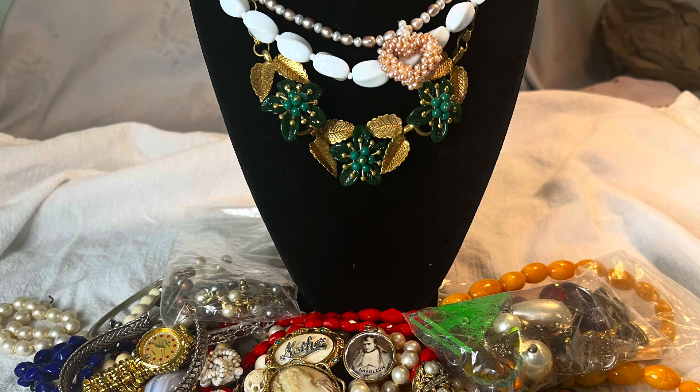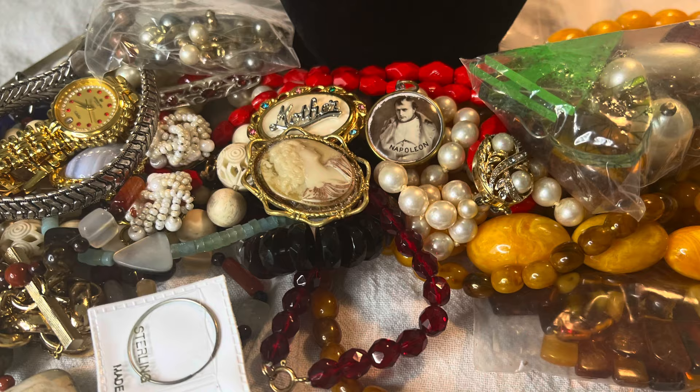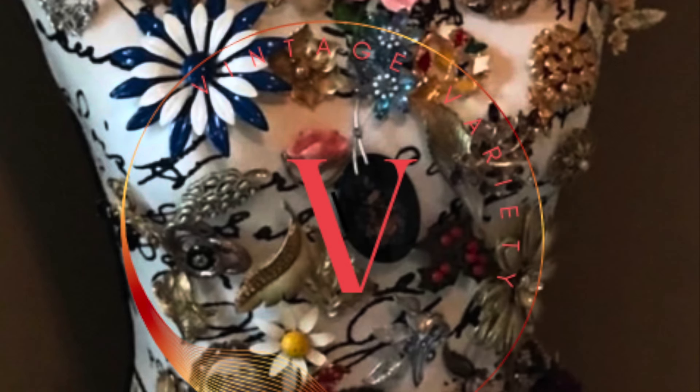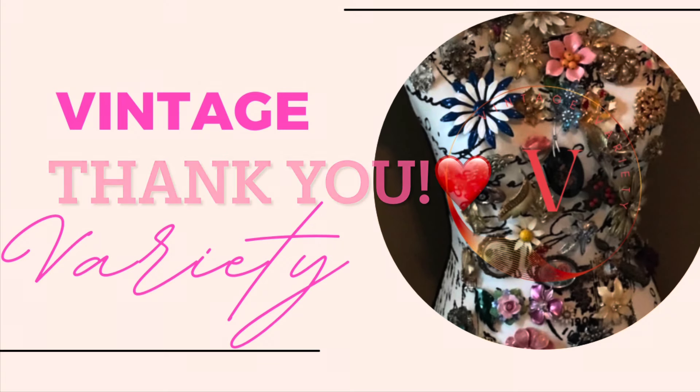What a wonderful unboxing! If you haven't already subscribed to Dana, a link to her channel is in the description box below — it's a great place to go if you're interested in purchasing vintage or antique jewelry. If you enjoyed this content, please give me a thumbs up and if you haven't already, please consider subscribing to my channel and ring the bell for notifications. Thank you guys for taking time out of your day, and I hope you all have a wonderful day.